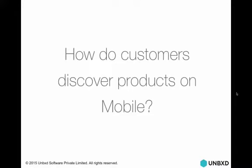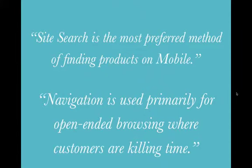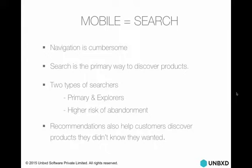Let's make a business case for what customers do on mobile. How do customers discover products on mobile? Site search is the most preferred method of finding products on mobile, as validated by a lot of industry experts. Navigation is used primarily for open-ended browsing where customers are killing time or just trying to see something — the intent is not very strong for a buy. But with site search, intent is definitely very strong. Mobile product discovery is essentially equal to search. Navigation is cumbersome; search is the primary way to discover products.